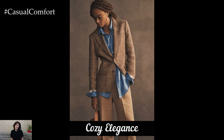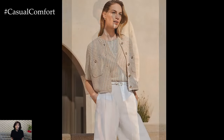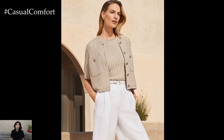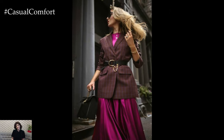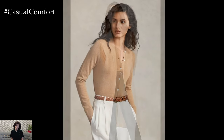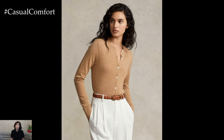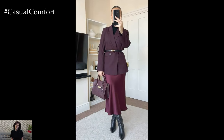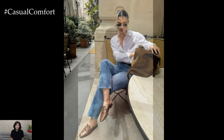Layering is an essential skill when it comes to fall fashion. The temperature can fluctuate significantly throughout the day, so having the ability to adjust your outfit accordingly is crucial. Start with a base layer like a fitted turtleneck or a lightweight blouse. Then add a versatile cardigan or a stylish vest that can be easily removed when you're in a warmer environment. Finally, top off your look with a classic trench coat or a tailored blazer. These pieces not only add dimension to your outfit but also keep you prepared for any unexpected weather changes. Mastering the art of layering ensures that you stay comfortable and fashionable no matter where your day takes you.